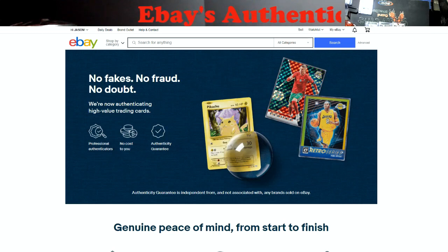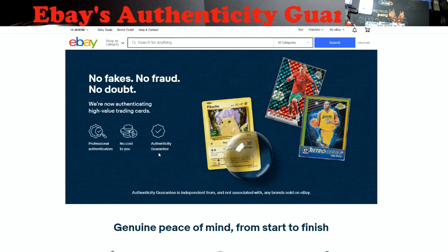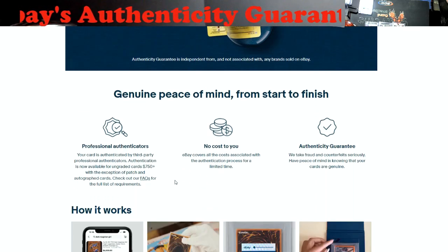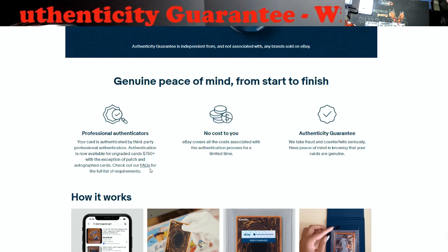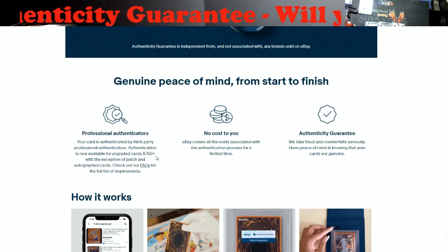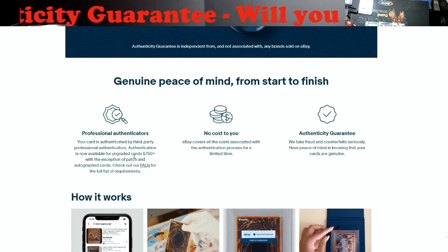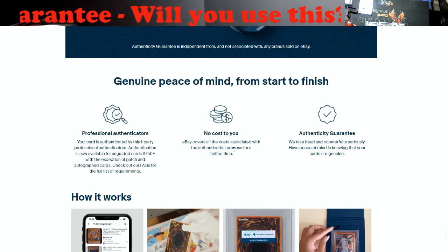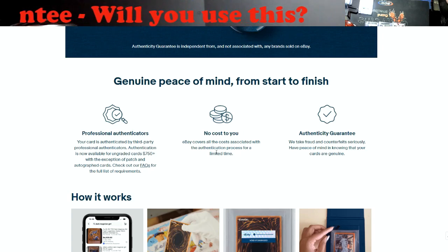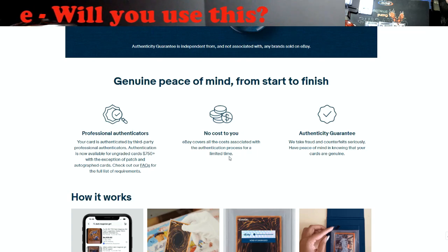Look at this: 'No fakes, no fraud, no doubt — professional authenticators, no cost to you.' We're going to talk about that guarantee. From my understanding, it's basically CSG doing this for them. It's for 750-plus raw, ungraded cards — there's a whole requirement list. No cost to you — eBay covers all the costs associated with the authentication process, for a limited time. Makes you wonder if that's until March 1st when they're raising their prices.